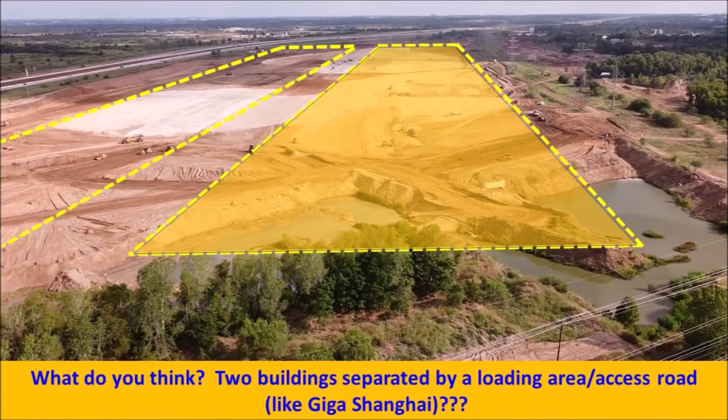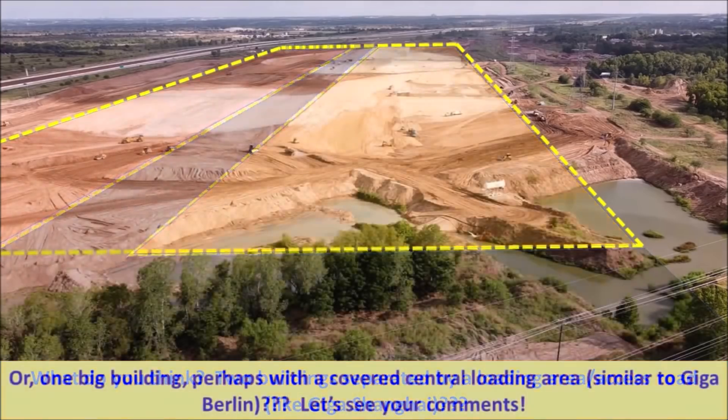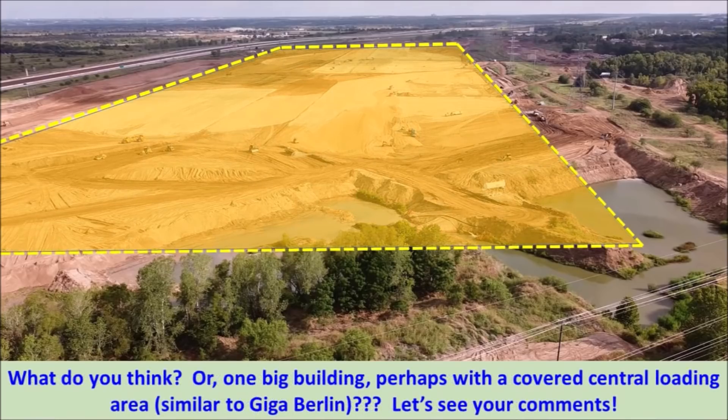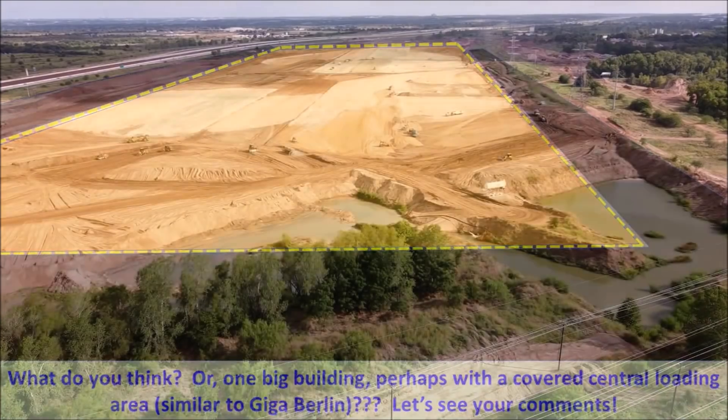So take a look at what's happening at Giga Texas today, friends, and thank you very much Joe for sending this beautiful video update. What do you guys think about the gargantuan size of Tesla Giga Texas — the Gigafactory that Tesla is building in Austin to produce the Tesla Semi, Tesla Cybertruck, and Tesla Model Y for the eastern part of the United States?